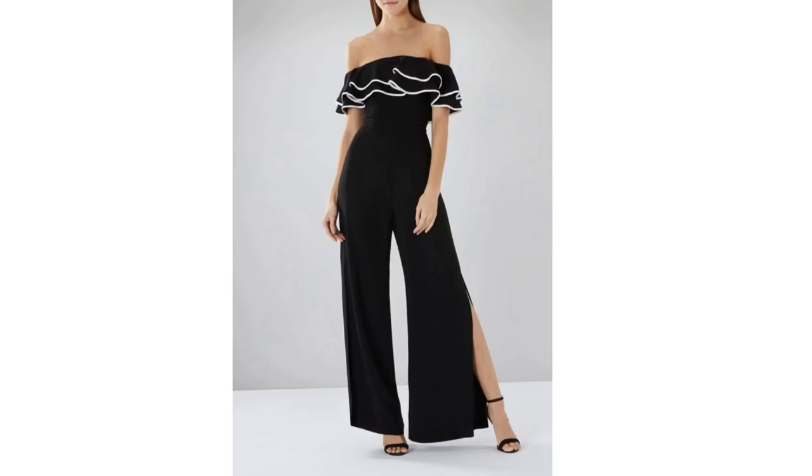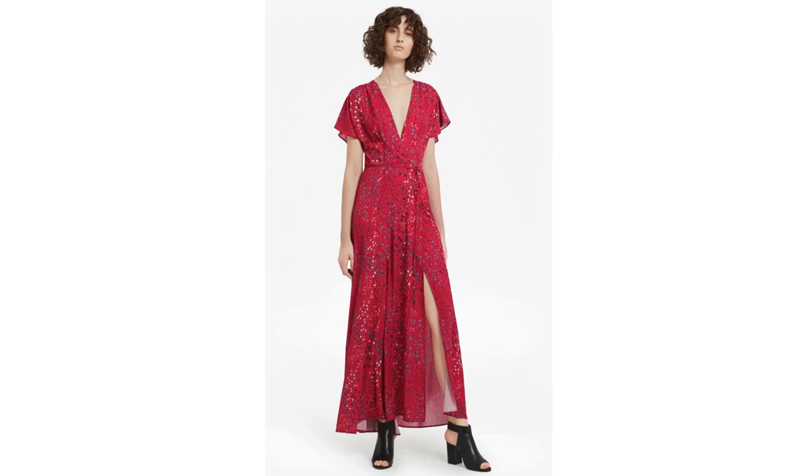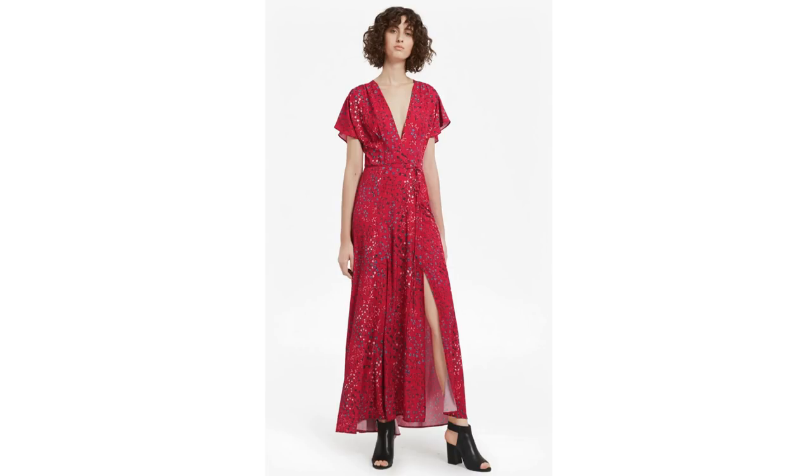Trend four is side slits. We're going to be seeing a lot of tunic tops with side slits, but also skirts and trousers — revealing just a little bit of leg or flesh while keeping it classy. Already on the high street I found this beautiful wide-leg jumpsuit with a large side slit, which I'm really tempted to buy. There's also this red maxi dress from French Connection with a slit up the front, and a trouser and top combo from Zara where both pieces feature slit sleeves and slit trouser legs.